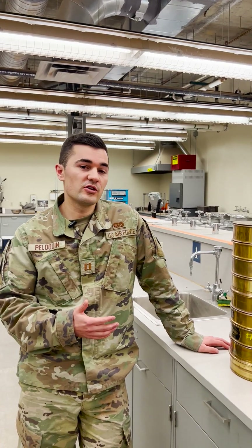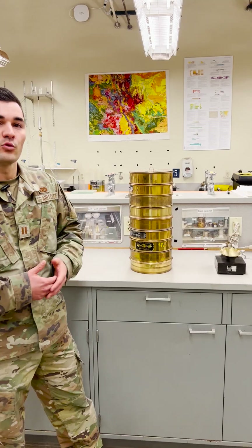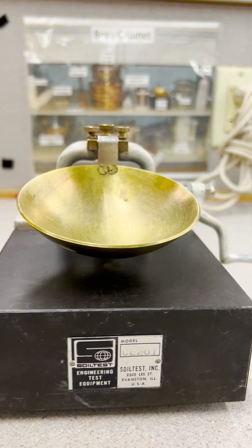One of the biggest aspects of geotechnical engineering within the actual Air Force career field is soil classification. We're able to determine what its best purpose is going to be — whether it's strong enough for a roadway, or maybe it has a low permeability so that we can use it for an earthen dam.